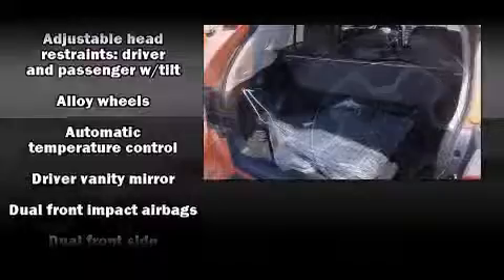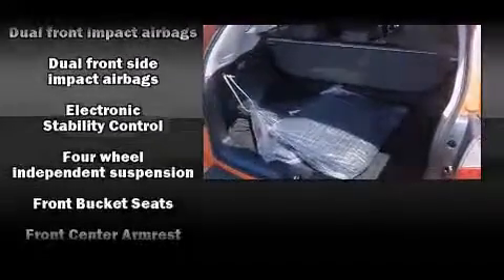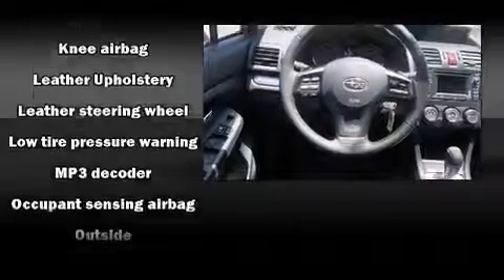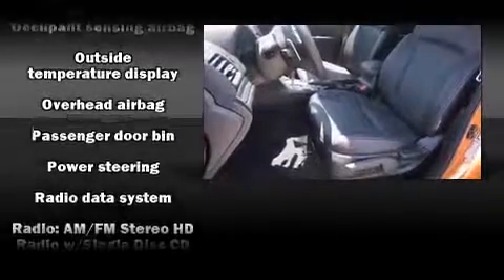It's equipped with tons of terrific amenities, but it won't break your budget. Like heated seats, leather upholstery, one-touch window functionality, a tachometer, adjustable headrests in all seating positions, a trip computer, front fog lights, and cruise control.